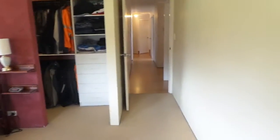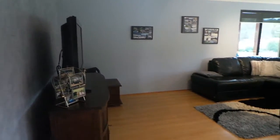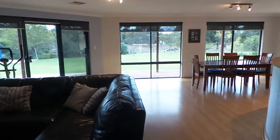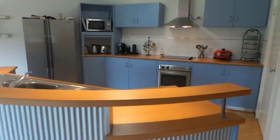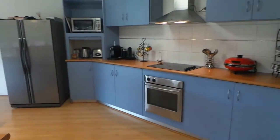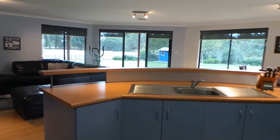Now we're going to head back down the hallway through to the living area. It's all open plan living here. You've got beautiful windows which lead out to the lovely views. And then there's your kitchen here — there's plenty of cupboard space and an amazing view as well while you're preparing dinner.